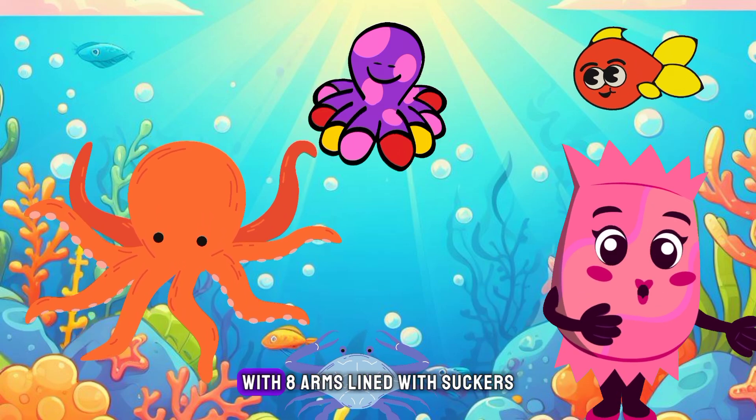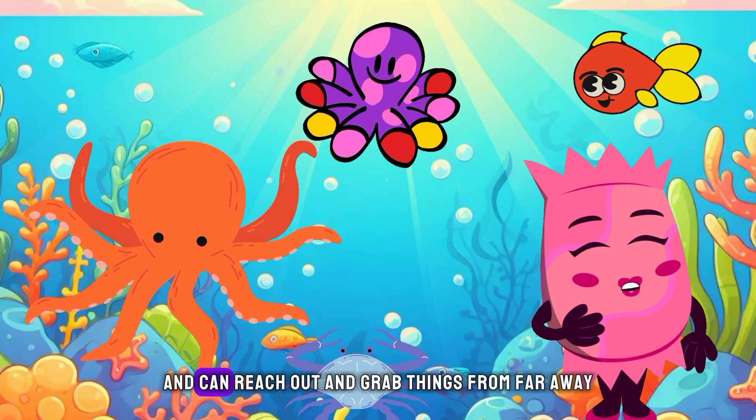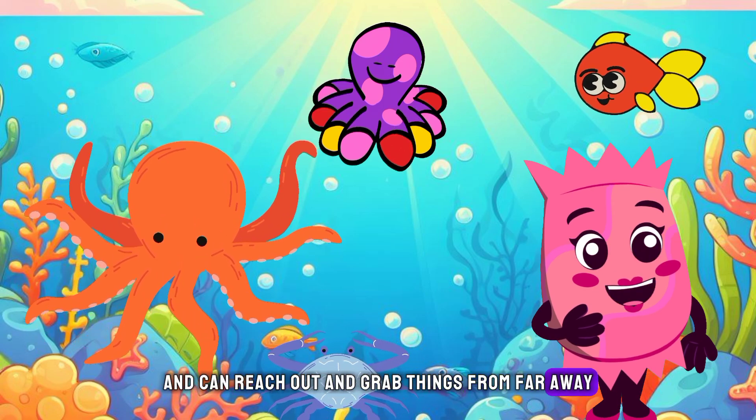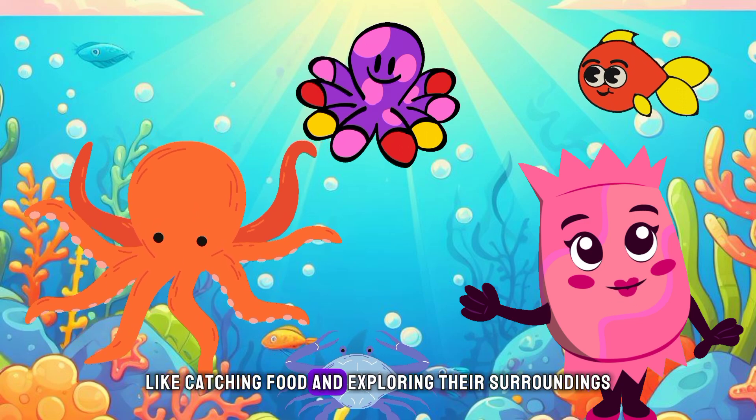Octopuses are incredible creatures with eight arms lined with suckers. These arms are super flexible and can reach out and grab things from far away. They use these arms for many different things, like catching food and exploring their surroundings.